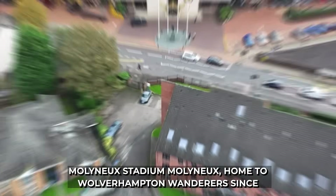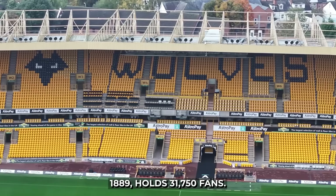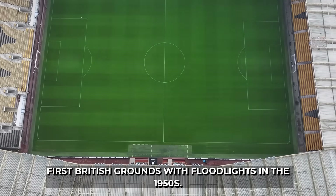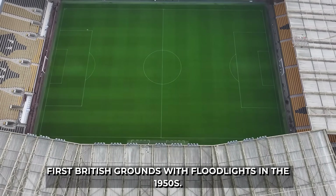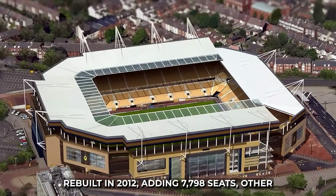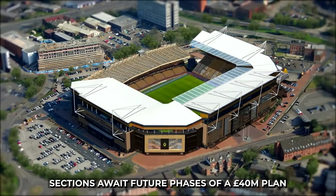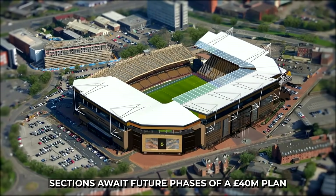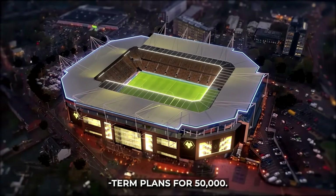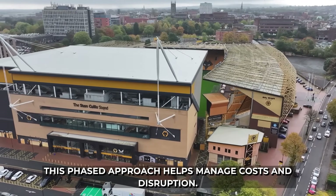18. Molineux, home to Wolverhampton Wanderers since 1889, holds 31,750 fans. It was a pioneer, being one of the first British grounds with floodlights in the 1950s. While parts like the Stan Cullis Stand were rebuilt in 2012, adding 7,798 seats, other sections await future phases of a £40 million plan to reach 38,000 capacity, with provisional long-term plans for 50,000. This phased approach helps manage costs and disruption.